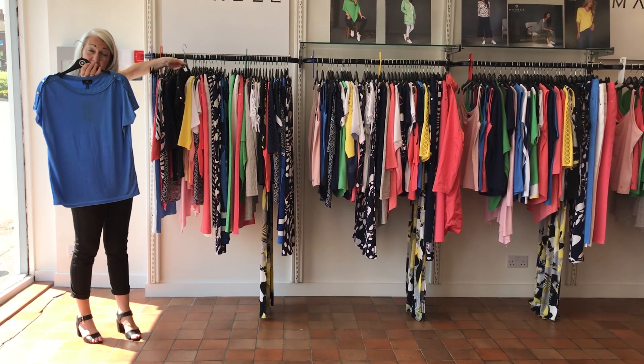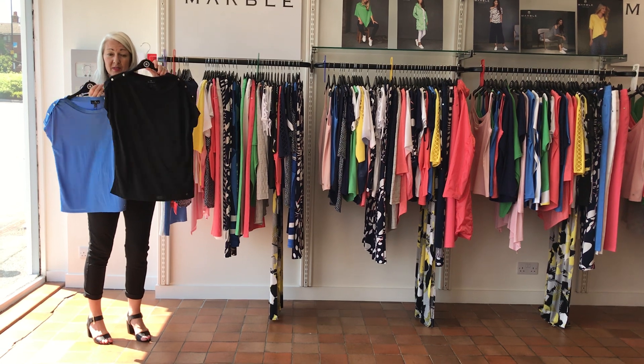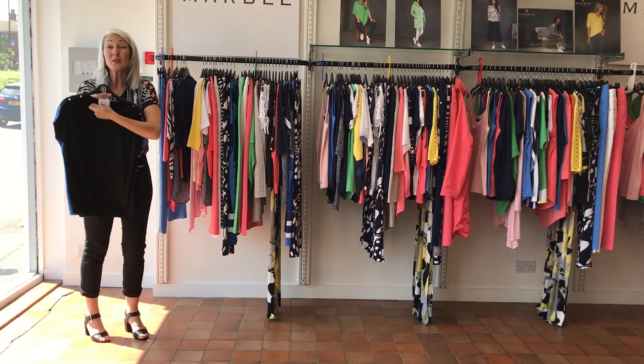This little top in the lovely bright blue — cornflower blue — and it also comes in black. Lovely little buttons on the shoulder. £40, so this would be £20.